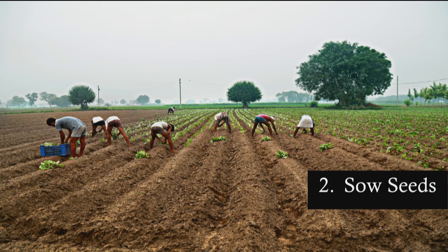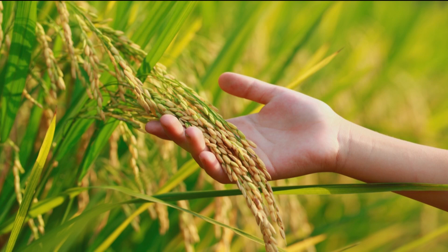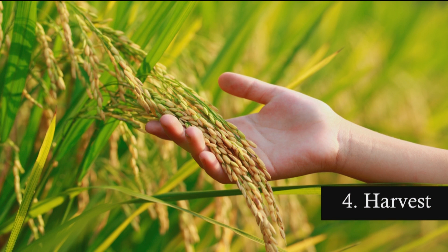Next, you sow the seeds, planting them at an optimal depth for germination. Then you add water, either through irrigation or by sowing at a time when you're expecting rainfall. And finally, when the crops reach maturity, you harvest.